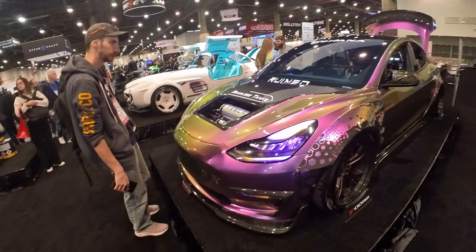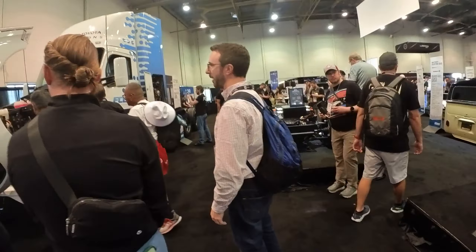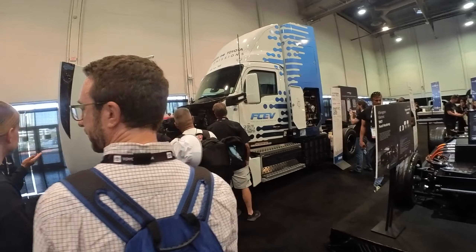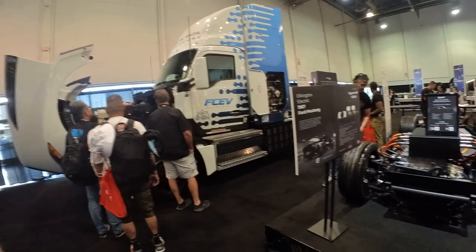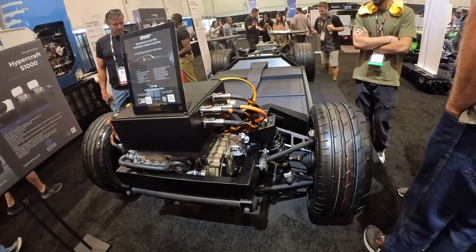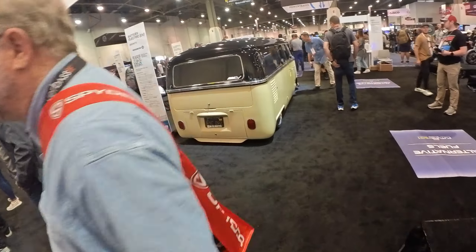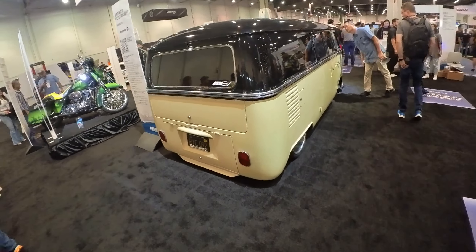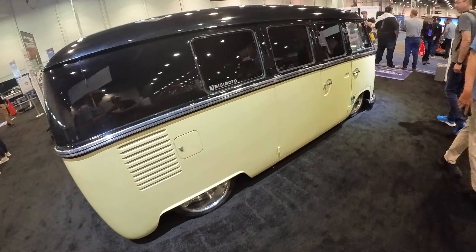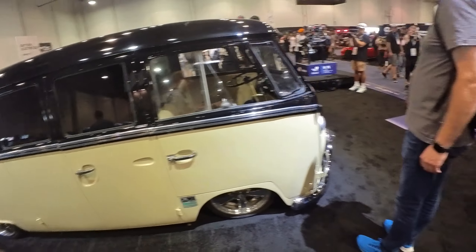I guess maybe this is what you would call the future technology section. And here's an electric semi truck — another exposed chassis and undercarriage so you can see how the whole electric thing works. But look at some of the cars they brought that have been electrified. Very, very cool.